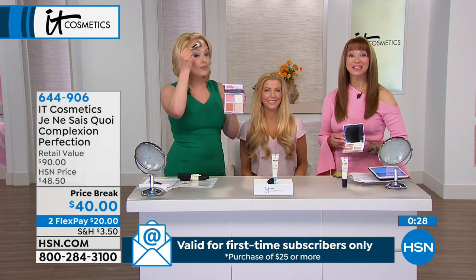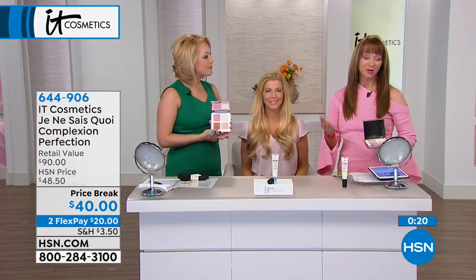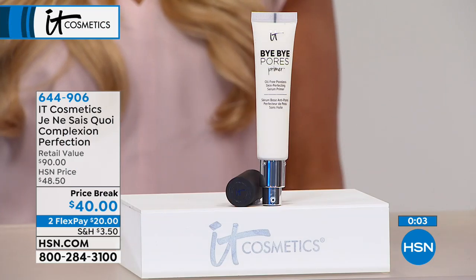644-906. By the way, this is the last full hour of It Cosmetics for this visit. You'll see little pops, little bursts of them throughout the day. But if you've been watching, if you've been shopping, if you've been longing and waiting for It to be here at HSN, this is their first series of shows for the year. And you want a little bit of sunshine coming your way a little bit early. Je ne sais quoi says it all.